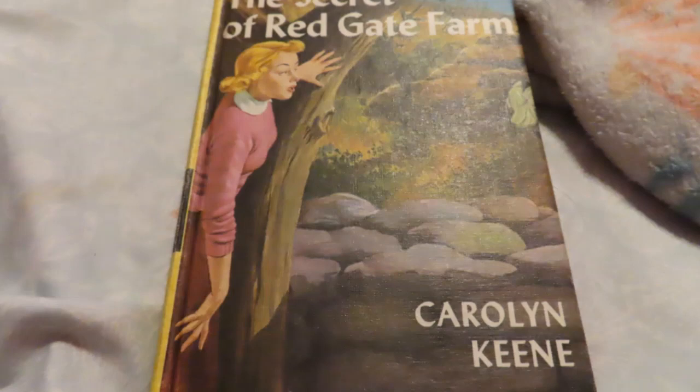"The price would have discouraged me," spoke up Bess's cousin, dark-haired George Fayne. Her boyish name fitted her slim build and straightforward, breezy manner. "Twenty dollars an ounce!" Blonde, pretty Bess, who had a love for feminine luxuries, laughed. "I was extravagant, but I just couldn't resist such yummy perfume."